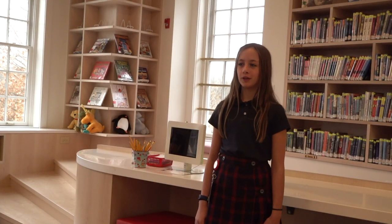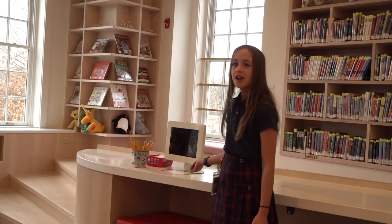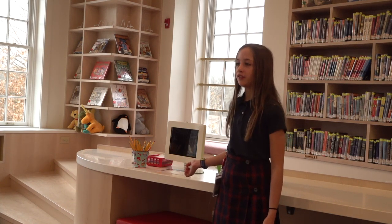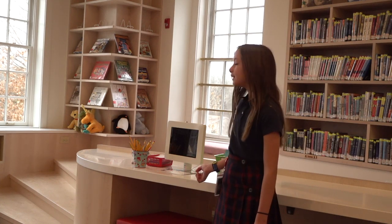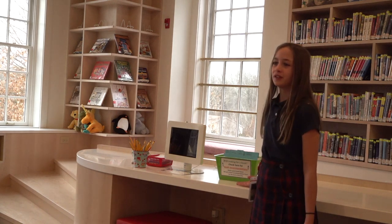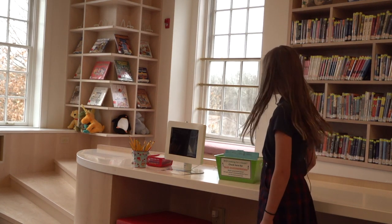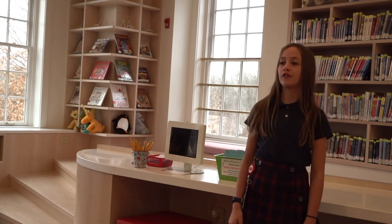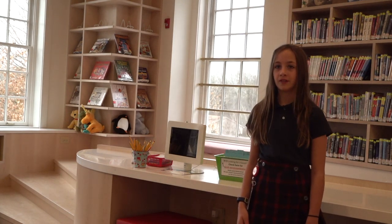I'm standing in front of the bridge, and this is where you can go in the catalog and see if any books are out, or if you're looking for a book it'll tell you if they have it or not. And if you really want to read something but don't know what to read, this will show you book recommendations and you can find one that sounds catchy for you, and then go find it.